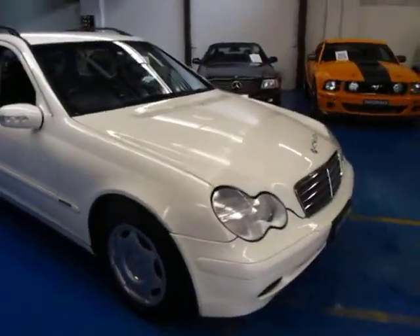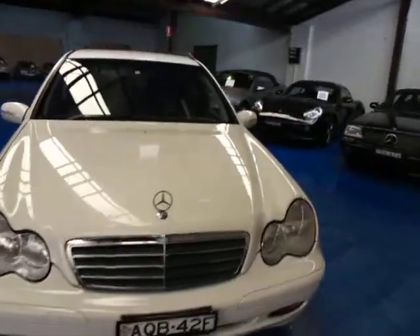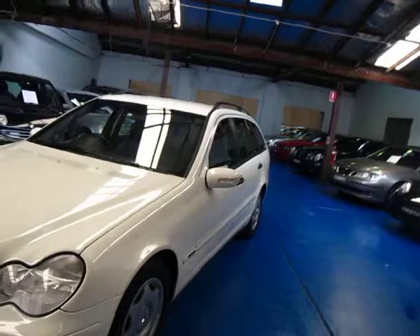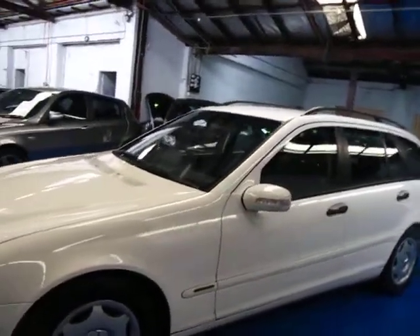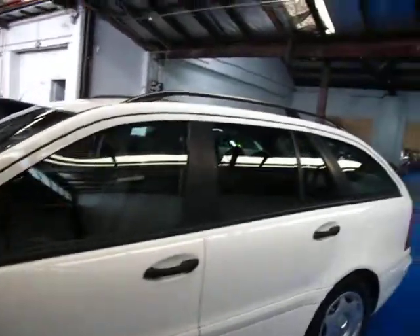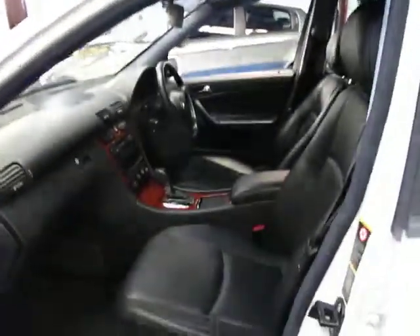Hi ladies and gentlemen, Richard Simons from the Old Timer Centre in Merrickville. Today we've got a beautiful 2003 Mercedes-Benz C200 Compressor Classic — an amazing car with four Michelin tyres, 90,000 kilometres, and every single service at a Mercedes-Benz dealership since new, along with service receipts as well.